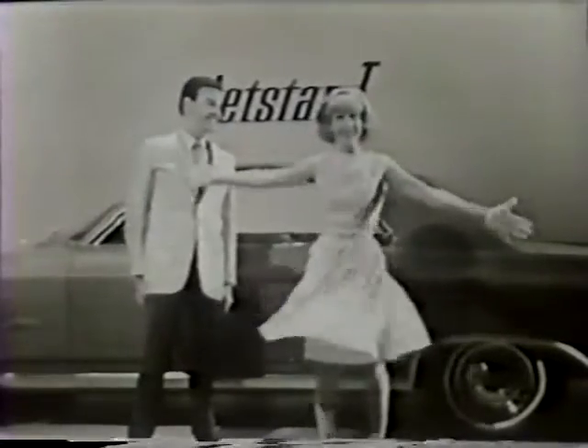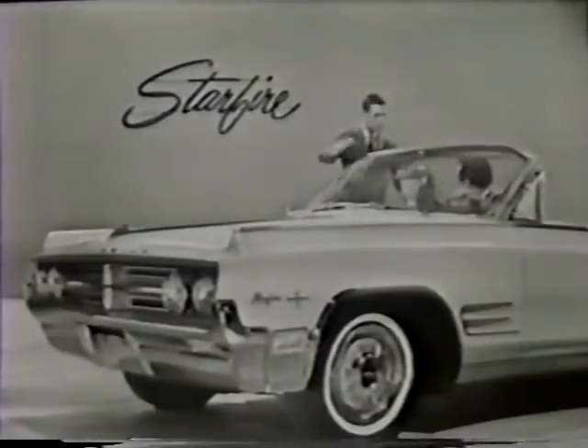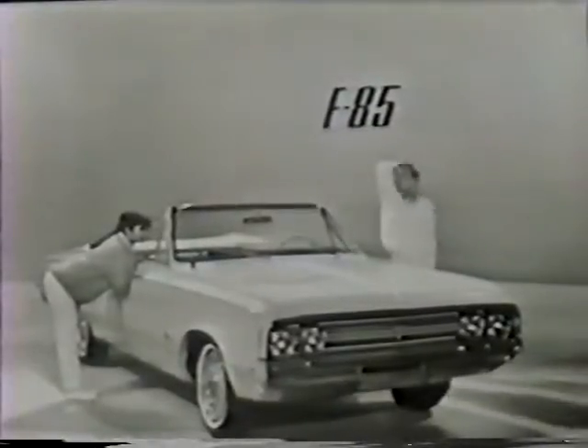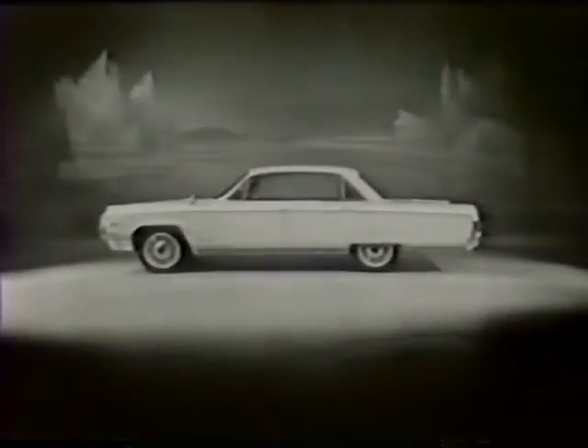We'll see brand new names in action, names we'll celebrate. Sports car fun in a Jetstar 1, a lower-priced Jetstar 88. Dynamic 88s. Super 88s too. The new Starfire is just right for you. Man alive, there's a car alive. It's sleek and roomy F-85. And now, the luxurious new 98 for 64.